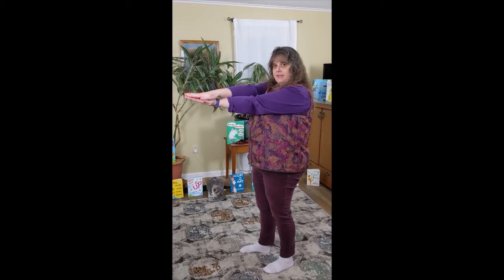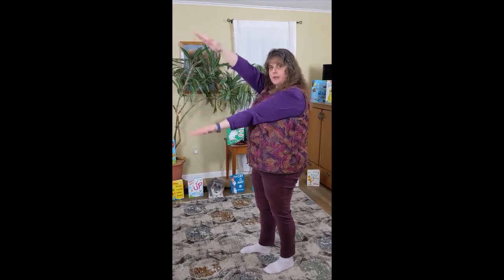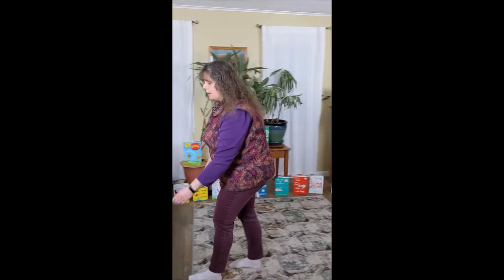Let's see, what can we act out here? Well, how about being Aunt Annie's Alligator? You can stack your arms like this and have your jaws go open and closed — that's like an alligator!